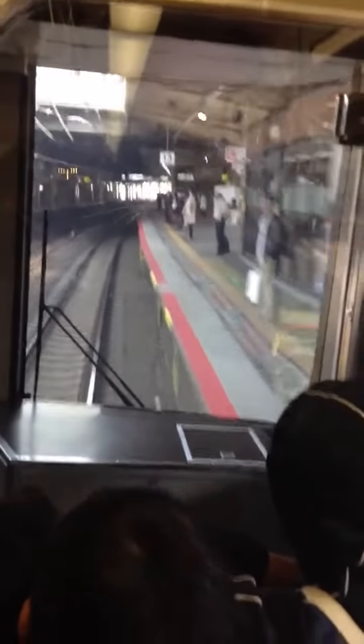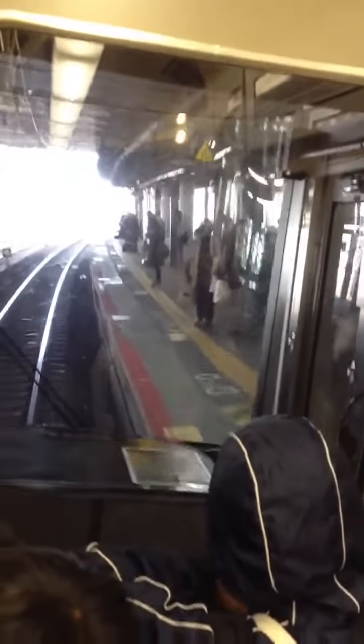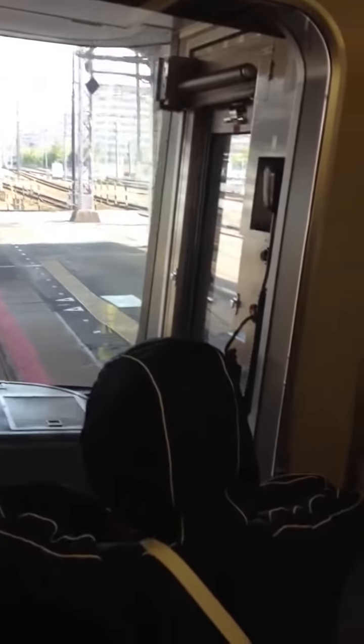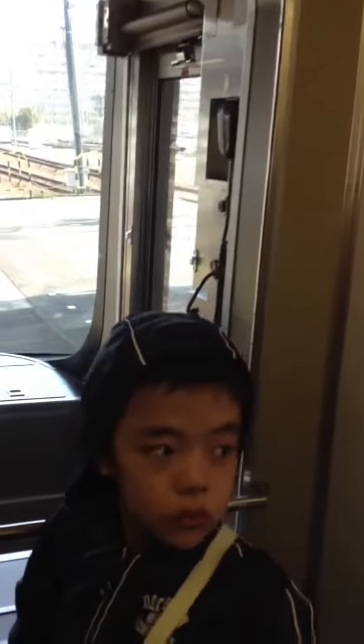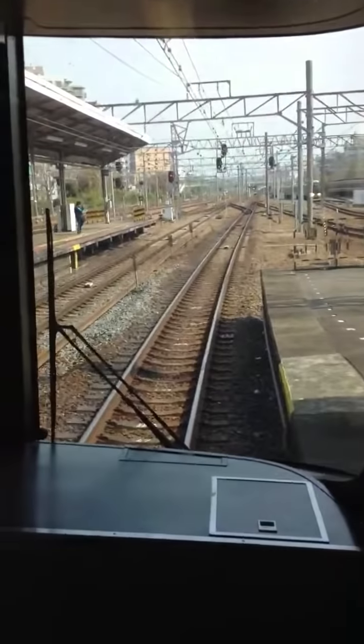Here's our first stop. I think Kyoto is at the end of the line, but let's see. I'm just going to show the doors open — it looks like nobody's coming. Here's the train conductor.